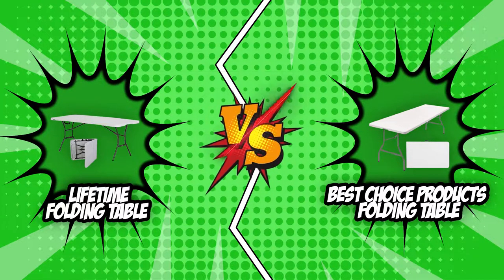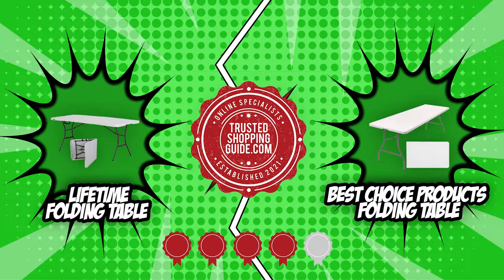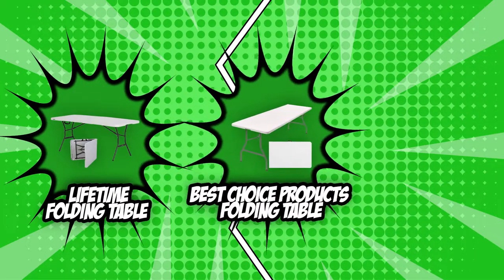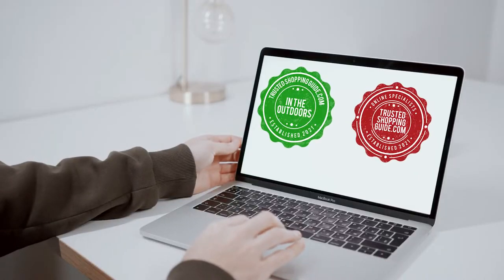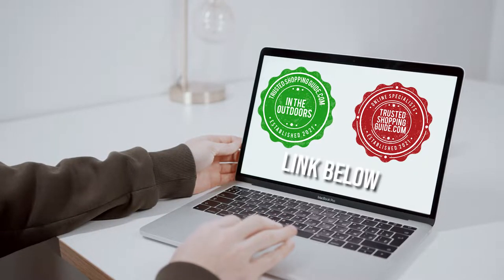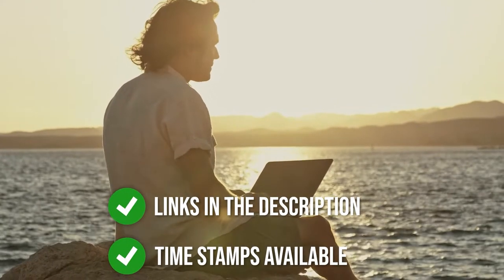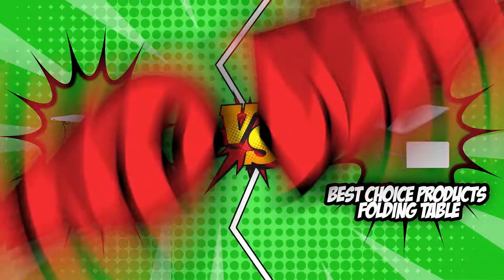Before we start rattling off a list of features and benefits, let's just say that although these folding tables only earn 4 badges from our team at Trustedshoppingguide.com, they're still worth the investment thanks to all the features we're going to talk about. The match will be decided by comparing the players' strengths and weaknesses, so reserve your final judgment until then. If you're interested in other folding tables we reviewed, check out our folding table review video link below, and direct product links are also listed below. So without further ado, let's start the brand wars.